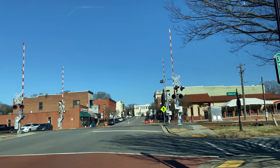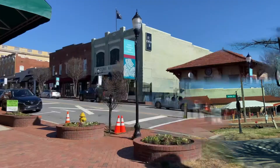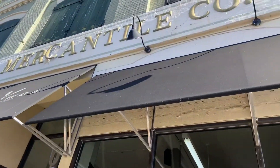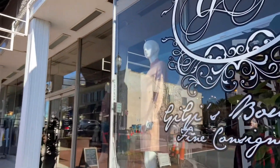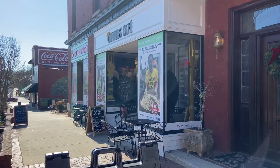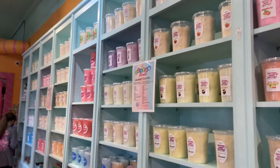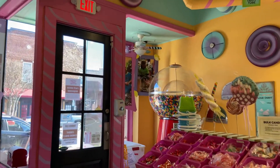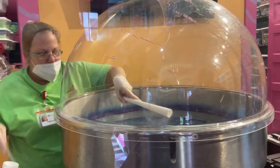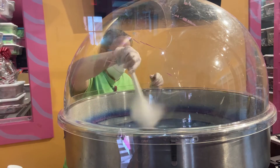Today we decided to take a day trip to Belmont, North Carolina — a cute, quaint little town. This small historic downtown is a great way to spend a day. You can come and check out all the sweets, all the restaurants, all the shops. They have a lot of antique places too, and we got some fresh cotton candy.